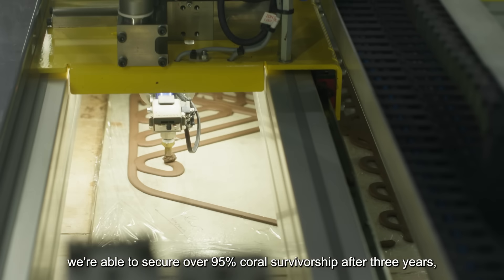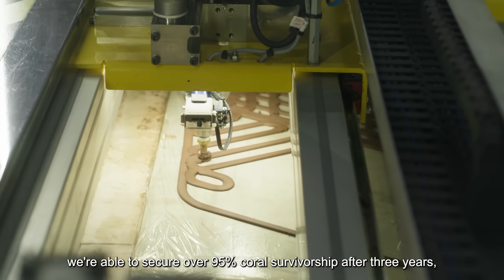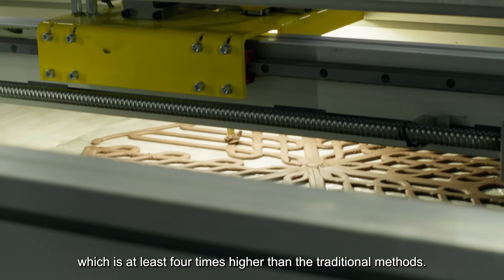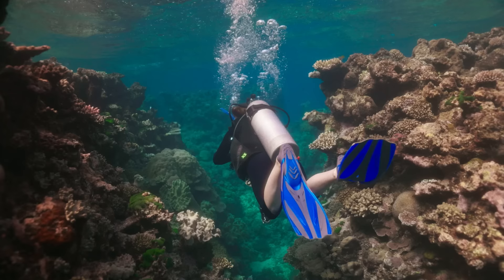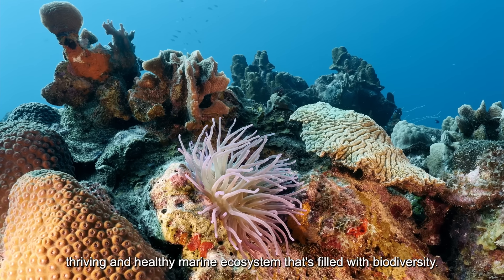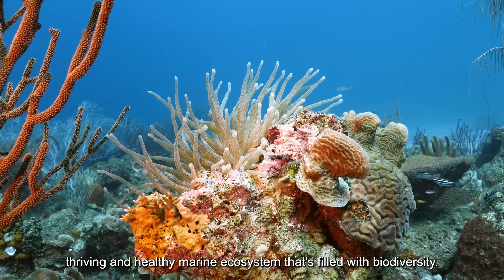With this solution, we are able to secure over 95% coral survivorship after three years, which is at least four times higher than the traditional methods. As a diver, I want to see a thriving and healthy marine ecosystem that's filled with biodiversity.